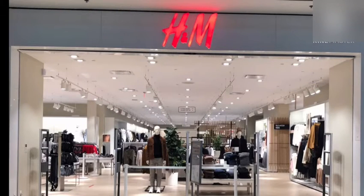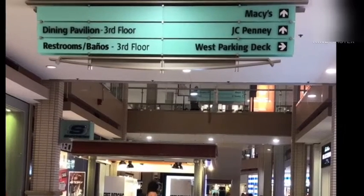Here comes H&M. This is a shopping store for both men and women where there are clothes that are costly as well as economical. The economical clothes will be in the clearance section.